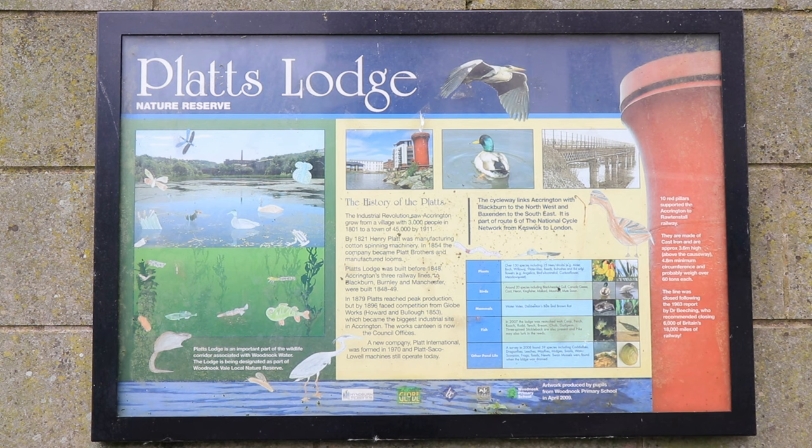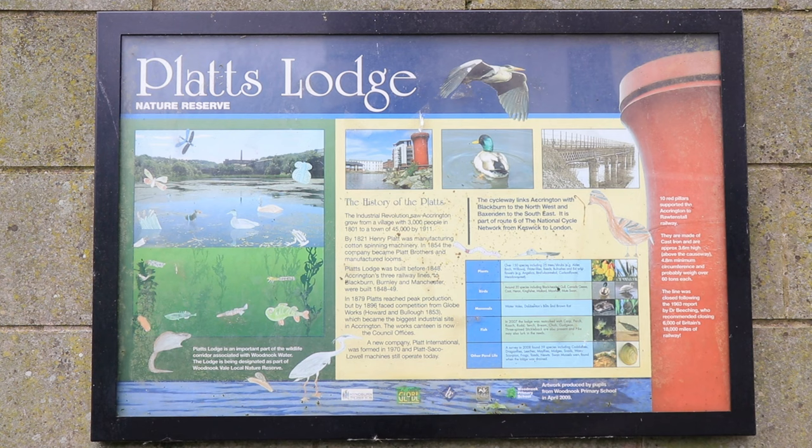A new company, Platts International, was formed in 1970, and Platts — I call them Lowell Machines — still operate today. There were many employees of the company; a lot of my friends and family worked there and it was a huge site.